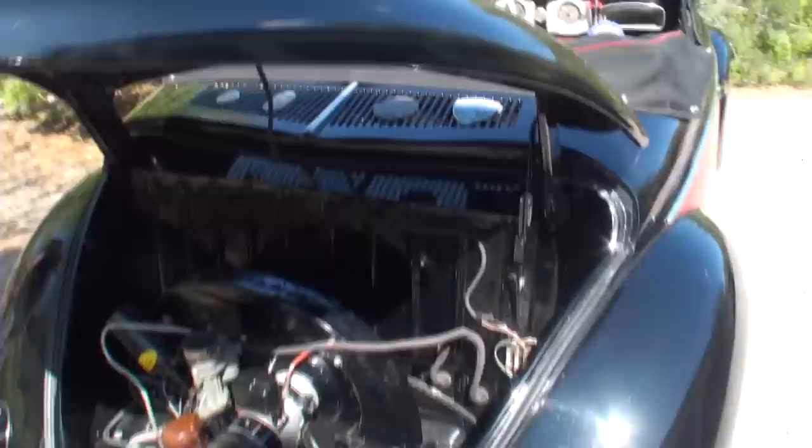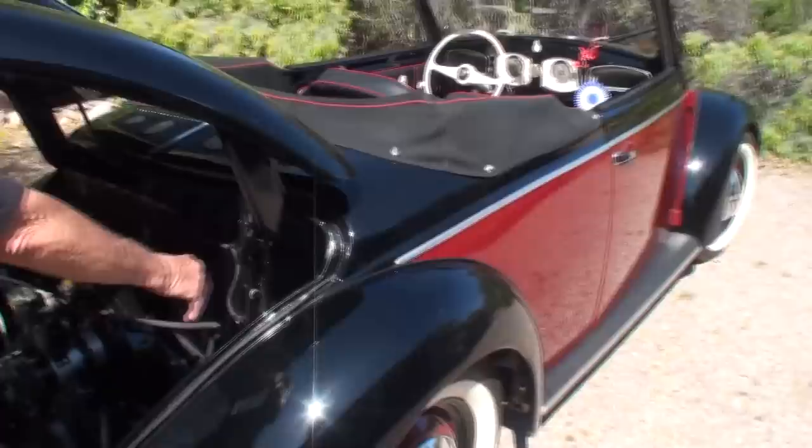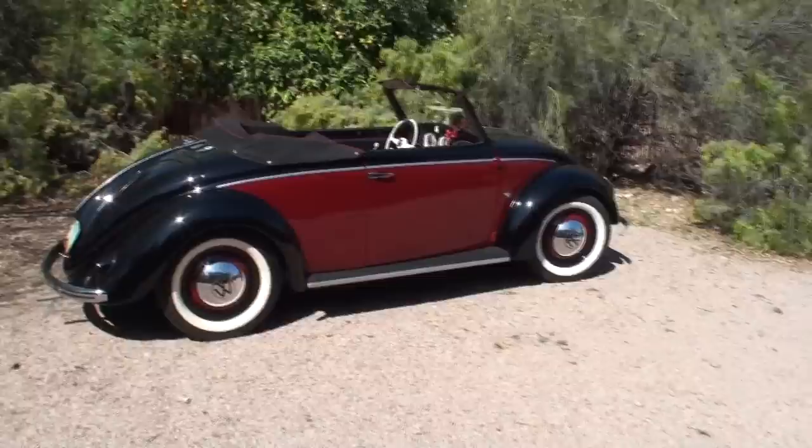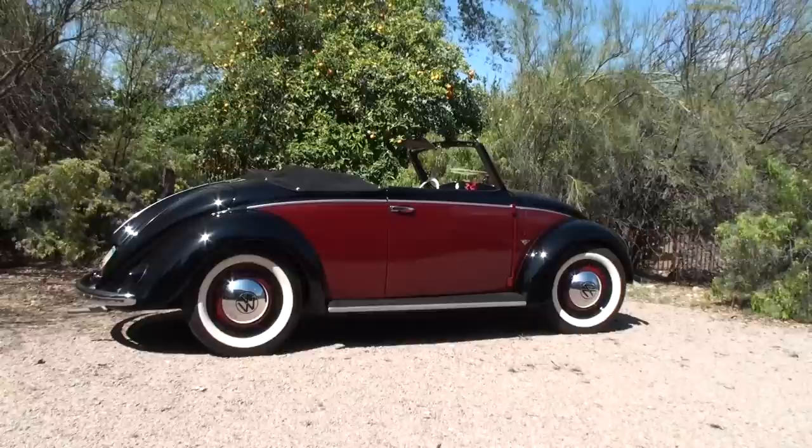It sounds great. Absolutely wonderful. It smells good, doesn't it? Let's close that up. I want to give one more overall shot of the beautiful body lines — the holy grail Volkswagen. Here we are having some fun in the Volkswagen. Let's just show you the ride. It's got that distinctive line to it that people really love, and that sound is really not the engine as much as it is the fan.